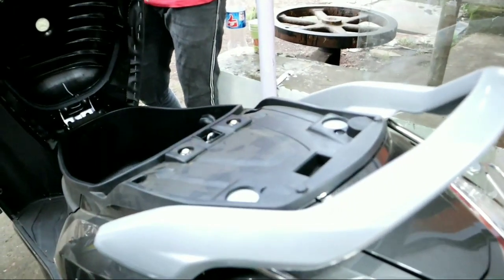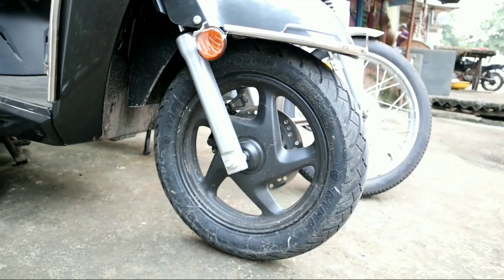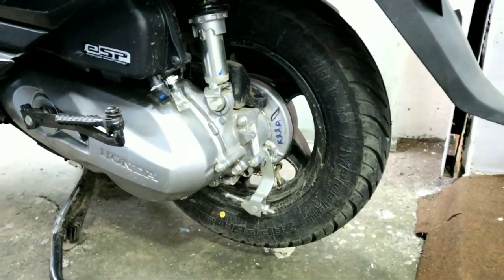If you talk about the storage capacity, you have 18 litres. For the tires, you have 12-inch front and 10-inch rear tubeless tires with alloy wheels.